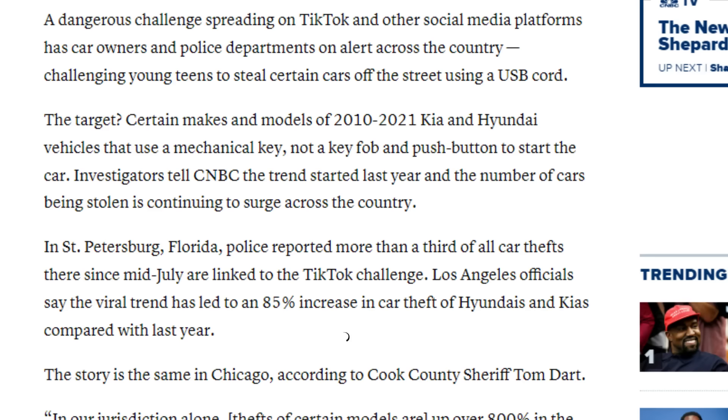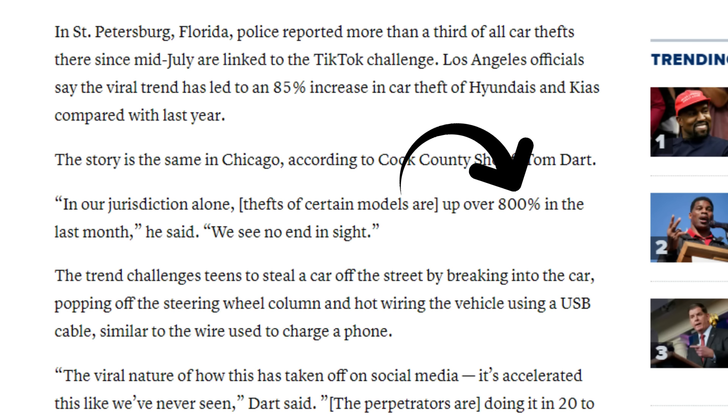Kia and Hyundai car thefts have skyrocketed this year thanks to a bunch of teenagers on TikTok. In Los Angeles, there has been an 85% increase in thefts of Kia and Hyundai cars compared to last year. The same goes for Chicago, where thefts of certain models are up over 800% in one month. And we have the Kia Boys to thank for this, a group whose TikToks have garnered over 33 million views and counting.